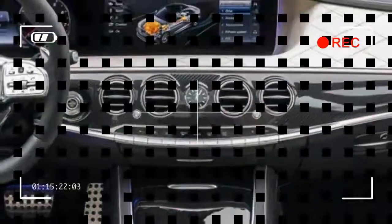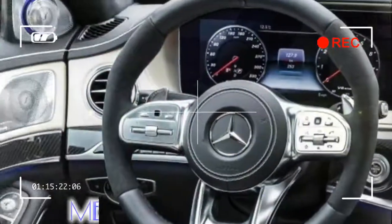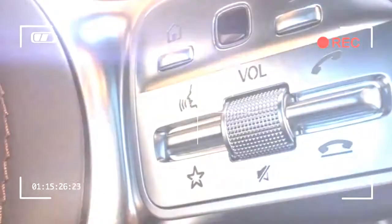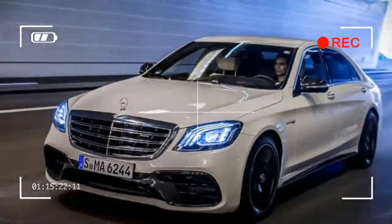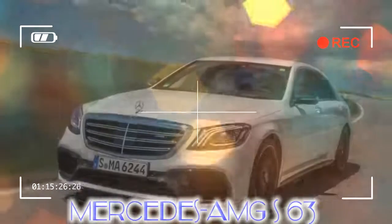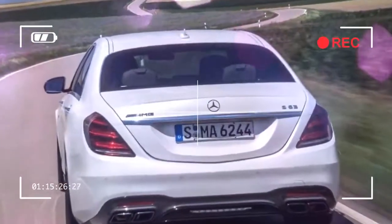Despite the zero to 62mph sprint time being one-tenth quicker than before, both cars are pegged at 155mph thanks to an electronic limiter. The 4.0-liter claims 4mpg more, while CO2 emissions have dropped by a considerable 38g/km. The startling news is that the new engine means the lesser S63 trails the big daddy S65 by just 1.7bhp, with both covering 0 to 62mph in an identical 4.3 seconds. The V8 is more economical too.